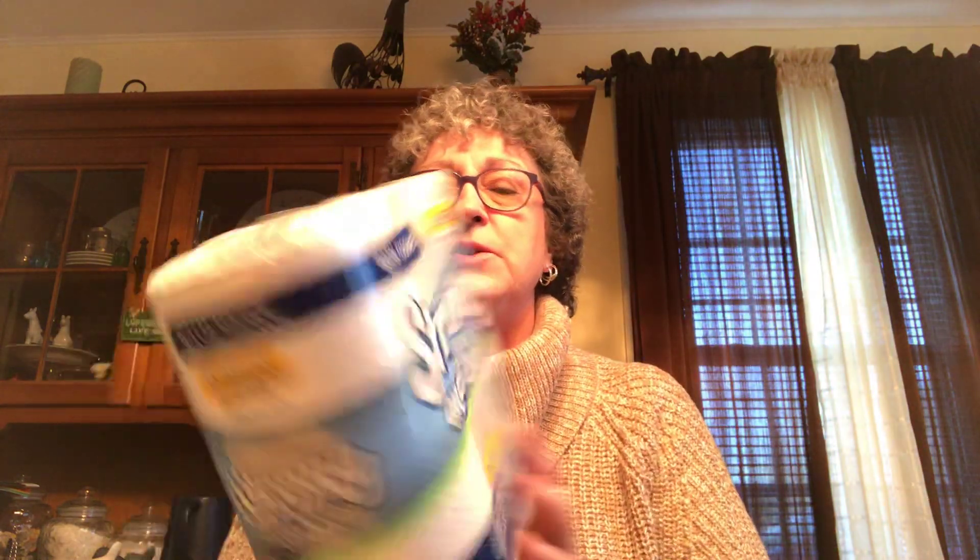Caroline is going to love the forsythias because they're yellow — that's her favorite color. I also picked up two packs of the Strong and Soft toilet paper.